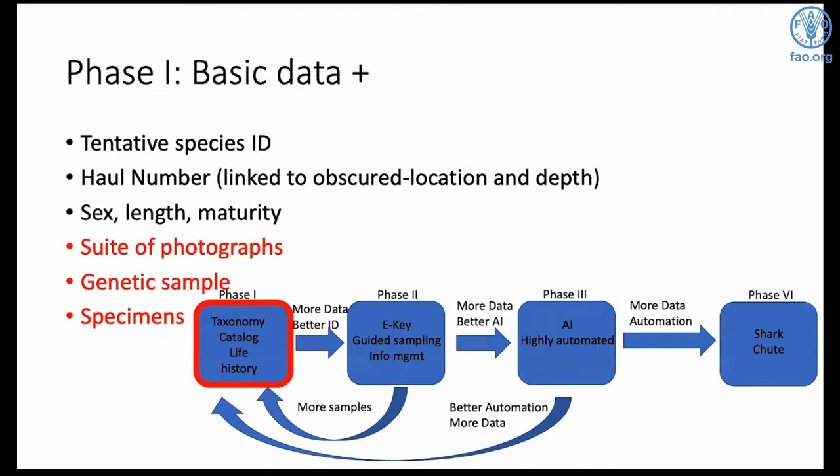Phase one is very basic. It's going to be the most important phase and also the most time-consuming, but it's not much different from what ships are already doing. It involves a tentative ID, haul information, location, depth, and life history information that observers are already taking — sex, length, maturity. On top of that, we're going to ask for a suite of photos, which most boats are already doing, a genetic sample, and an occasional specimen if it's a new species. It's low tech, cheap, minimal time, and minimal training, but it's the first step toward cataloging the species in our deep sea and training the AI.